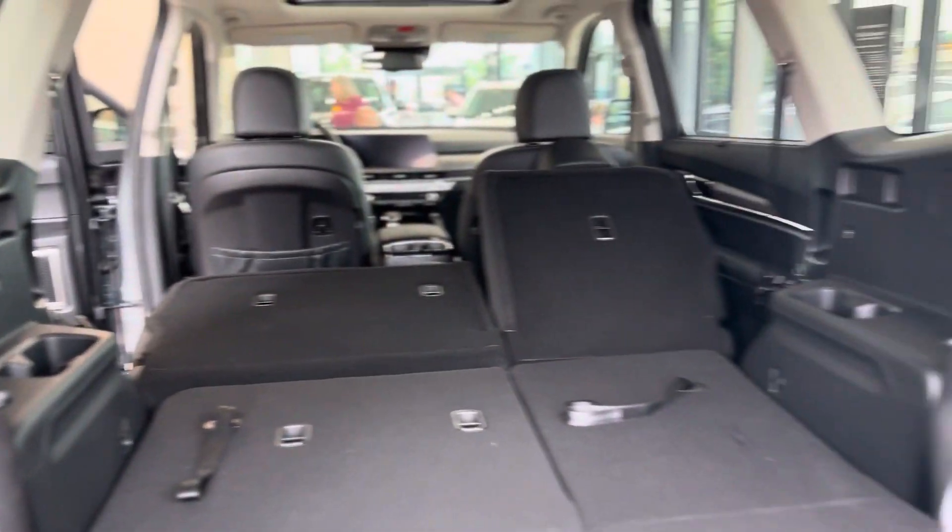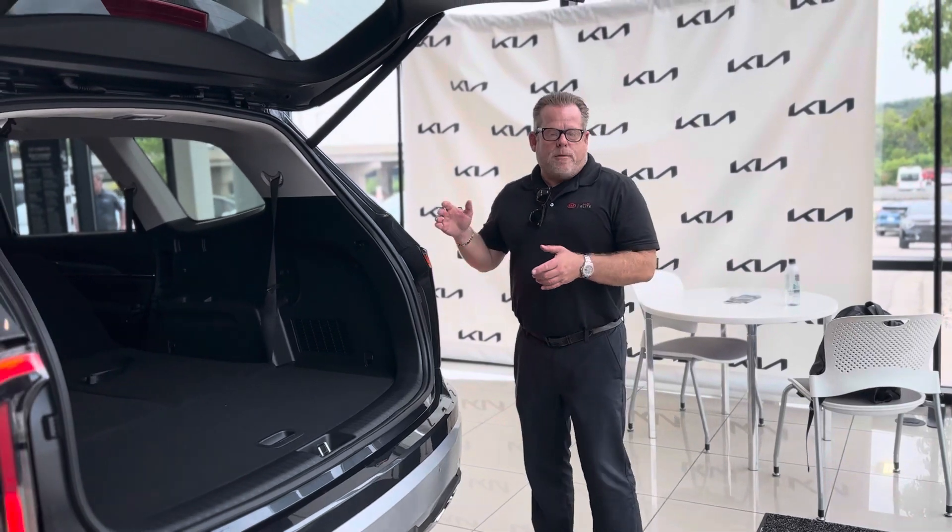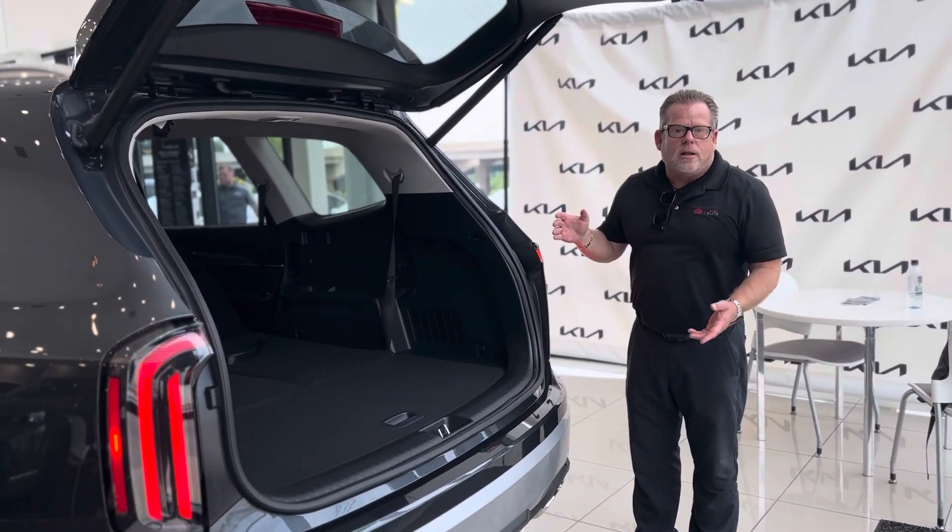The Kia Telluride has only gone up since 2020 by a few hundred dollars on MSRP, and I would challenge you to go find another car that has these types of features and can seat seven to eight individuals and isn't $20,000 or more higher. That's why this car is so hot. It's got a big 3.8-liter engine, 5,000 to 5,500 pounds towing capacity if you go with the X-Pro. Beautiful car — we can never keep it on the lot.